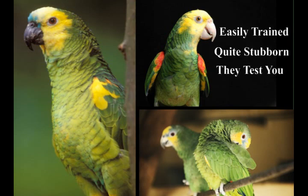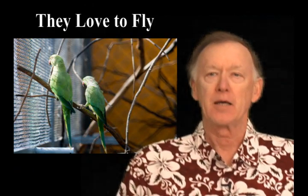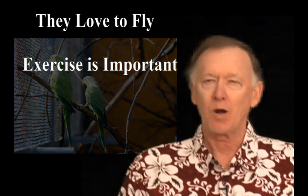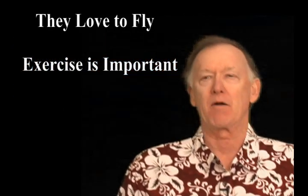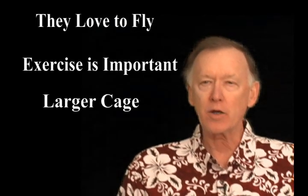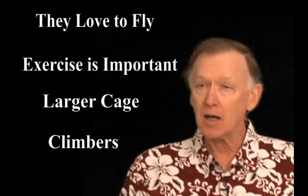Their intelligence means you have to keep them engaged because they can become easily bored. It's suggested to raise them in an enclosure like an aviary because they love to fly and exercise and they're very active. While this is not possible for most parrot lovers, they will adapt well to a very large cage as long as you offer them daily exercise.